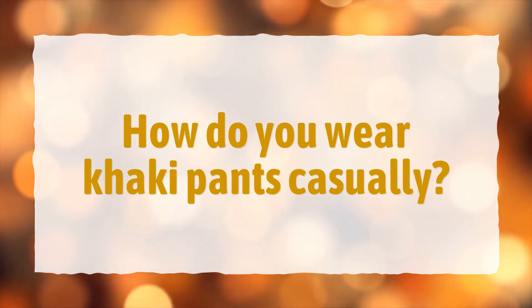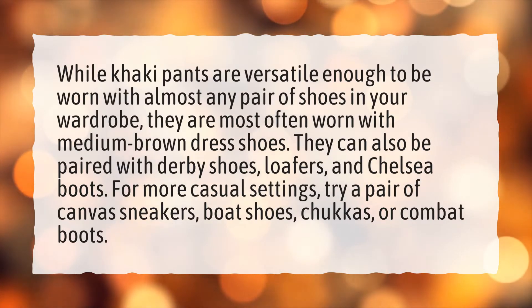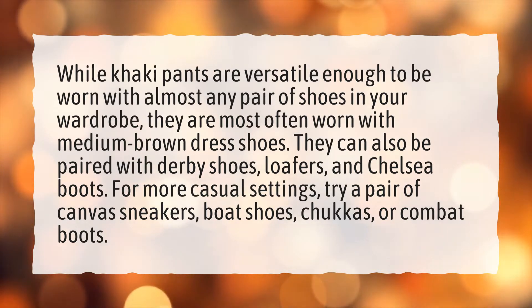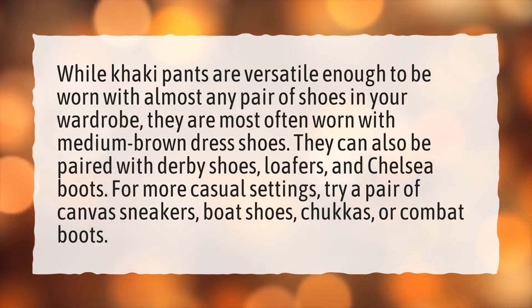How do you wear khaki pants casually? While khaki pants are versatile enough to be worn with almost any pair of shoes in your wardrobe, they are most often worn with medium brown dress shoes. They can also be paired with derby shoes, loafers, and Chelsea boots. For more casual settings, try a pair of canvas sneakers, boat shoes, chukkas, or combat boots.